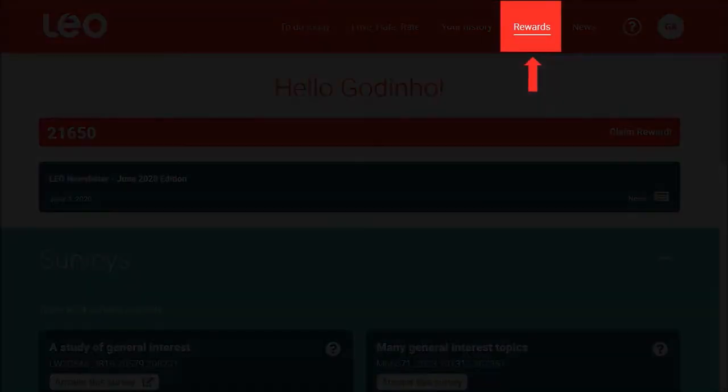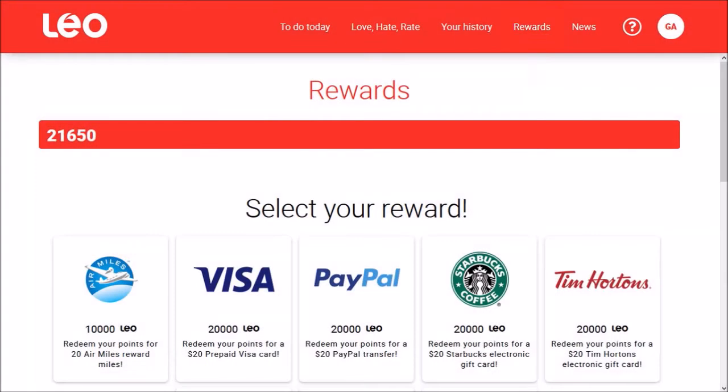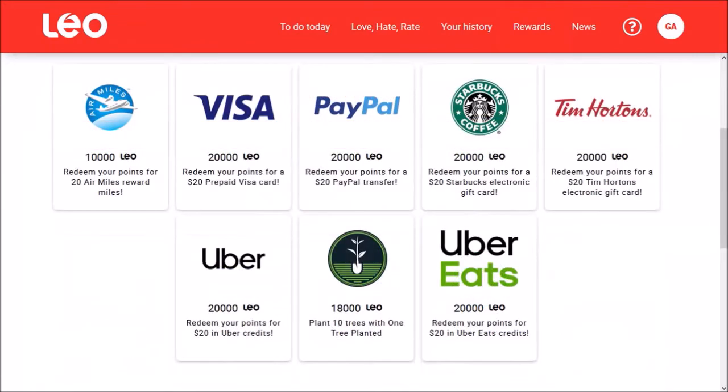Click on Rewards in the menu up top, and it will bring you to the rewards page. As you can see, there are quite a few reward options.